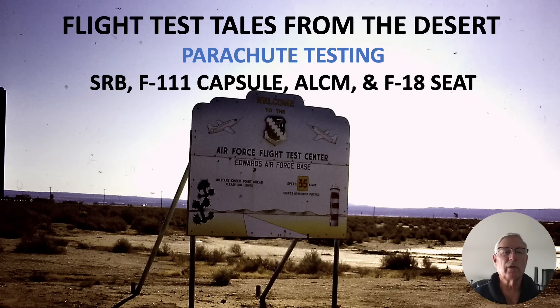Hi there, my name is Ron Rogers and this video is titled Flight Test Tales from the Desert Parachute Testing. This involves parachute testing on the solid reusable boosters for the space shuttle, the F-111 capsule when they were redoing some of the parachutes to improve them, the air-launched cruise missile, and the F-18 ejection seat tests.